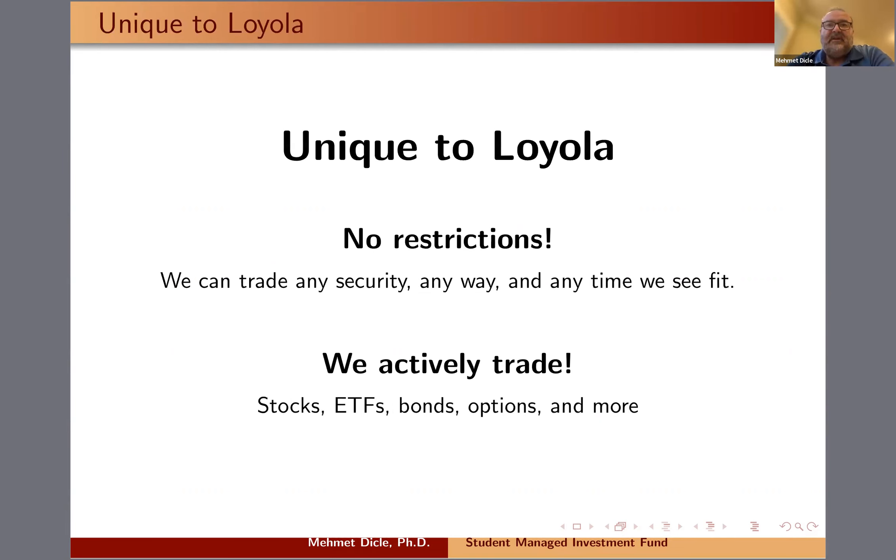Our student managed investment fund is very unique in the sense that we have no restrictions. We can basically trade any security — be that a stock, an ETF, a mutual fund, a bond, options, or commodities. At one point, we also considered investing in cryptocurrencies.